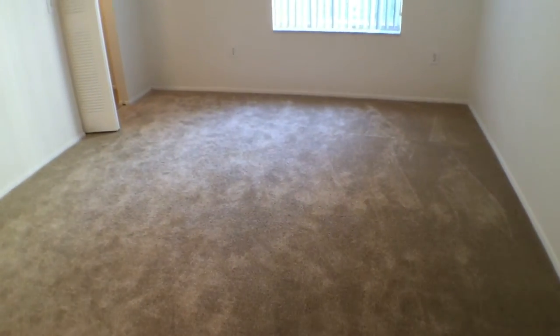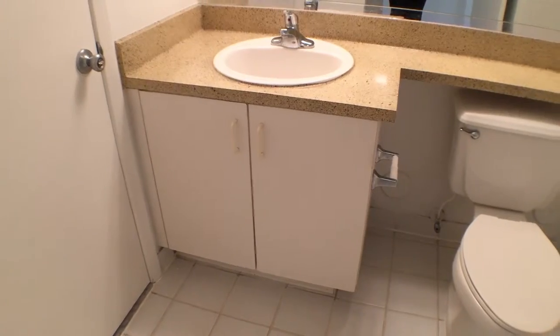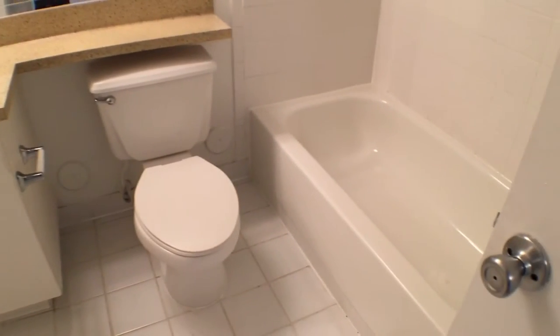The master bedroom is a great size that can fit a large bed, and it also has a walk-in closet. The bathroom is accessible from both the bedroom and living room.